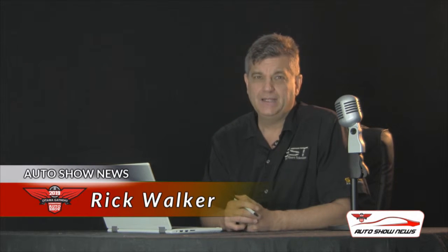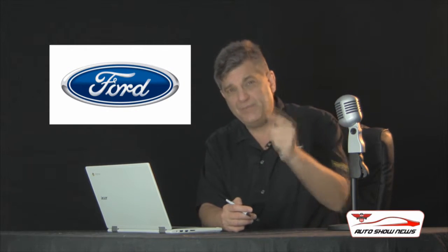Hi friends, I'm Rick Walker. You're watching Auto Show News. What we have for you now is a tale of two Fords — the Ford GT40 from the 1960s and the all-new Ford GT, which will be the featured supercar at this year's 2019 Ottawa Gatineau International Auto Show. The story really begins back in the 1960s when Ford tried to buy Ferrari. Enzo Ferrari said no way. So Ford said, if we can't buy you, we'll beat you.